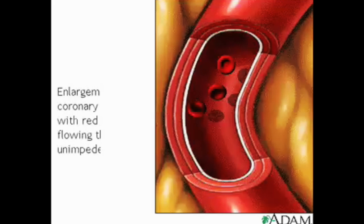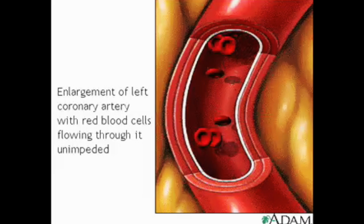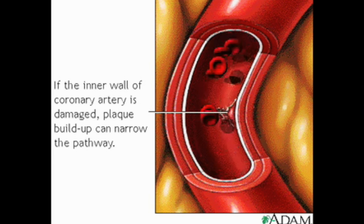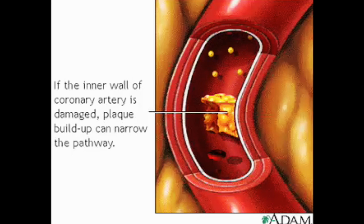If we focus in on the left coronary artery, you can see the red blood cells traveling through it unimpeded. But if the inner wall of the coronary artery becomes damaged, cholesterol plaque can build up, progressively narrowing the available pathway through which blood can flow.